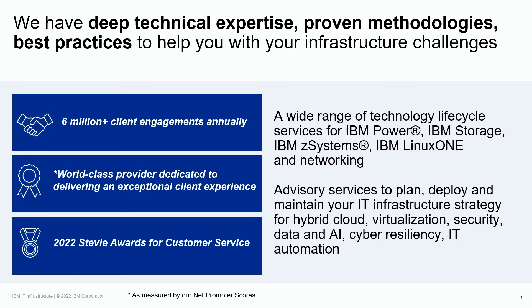At IBM, we pride ourselves as a world-class technology provider dedicated to delivering an outstanding client experience as measured by our Net Promoter Scores. Our support and services teams have deep expertise in IBM systems, enterprise networking, open-source, and leading third-party vendor products. We streamline processes and use advanced technologies like AI to enable organizations to protect their IT infrastructure investment while maintaining high availability for mission-critical workloads. We successfully lead over 6 million client engagements annually.